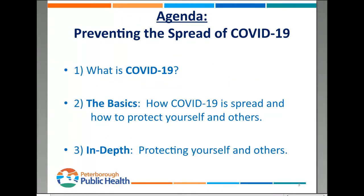On the agenda for this presentation, we're going to start by looking at what is COVID-19, then we're going to look at the basics of what we can do to actually prevent the spread, how to protect ourselves and others, and then we're going to look a little bit more in depth about what we can do to protect ourselves and others.